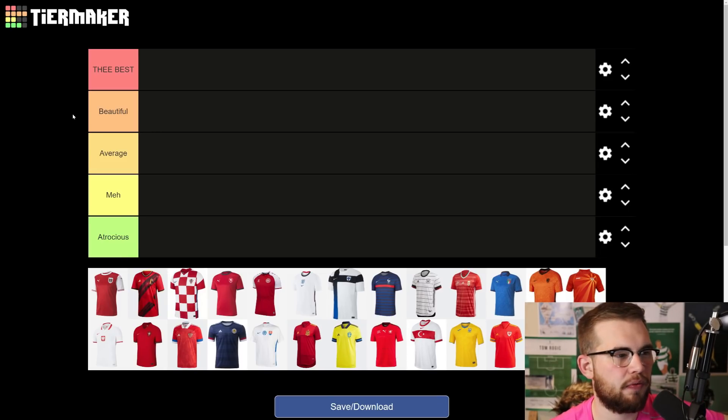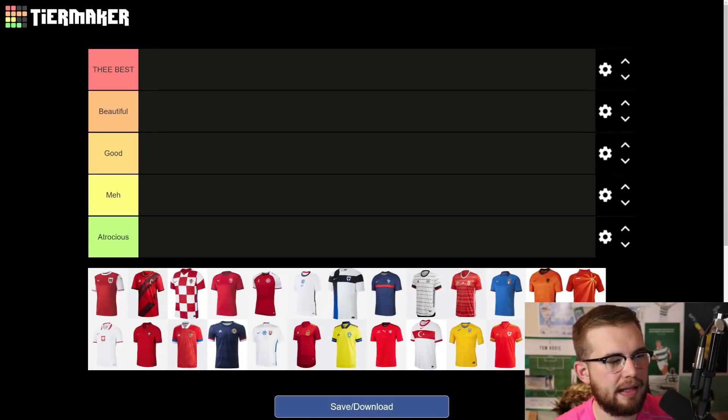By the way, the five categories here: we've got the best — we're going to have one and one only up at the best — beautiful, good, meh, and atrocious. The best is the one best kit. Beautiful — kits that are up there with the best, but not quite the best. Good — it's a solid kit, not beautiful but good. Meh — it's below average, pretty much. And atrocious — it's right at the bottom of the barrel.